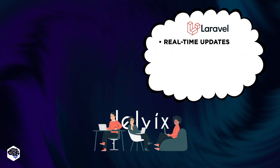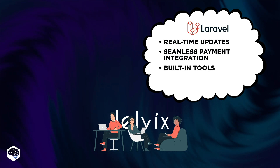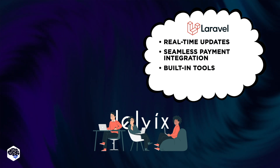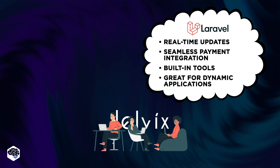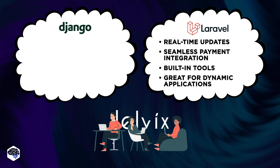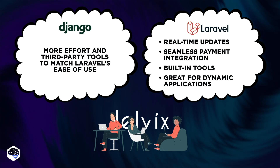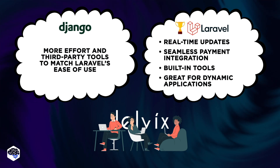Laravel shines in real-time updates and seamless payment integration with built-in tools like Event Broadcasting, Laravel Echo, and Laravel Cashier, making it particularly strong for dynamic applications requiring immediate updates and secure integrated payments. Django, while equally strong in managing reservations and supporting complex customer information, might require more effort and third-party tools to match Laravel's ease of use in real-time data updates and out-of-the-box payment integration. Therefore, our verdict for this project was Laravel.